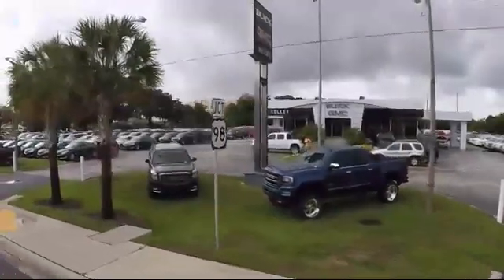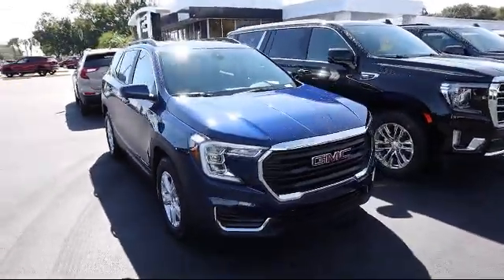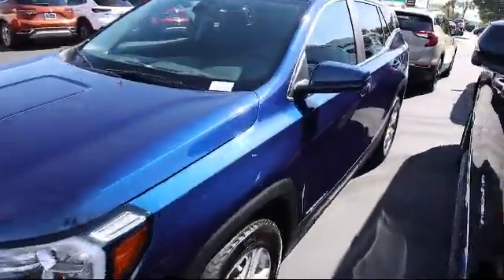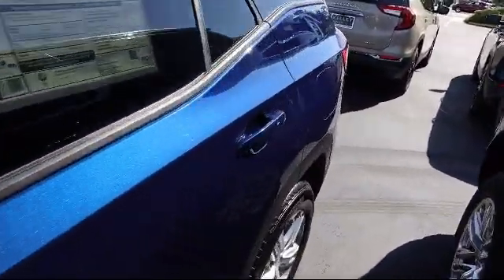Welcome to Kelly Buick GMC. Here's a look at another one of our great vehicles in our inventory. It comes equipped with a 1.5 liter turbocharged dual overhead cam engine, HD rear vision camera, forward collision alert, lane keep assist with lane departure warning, and following distance indicator.